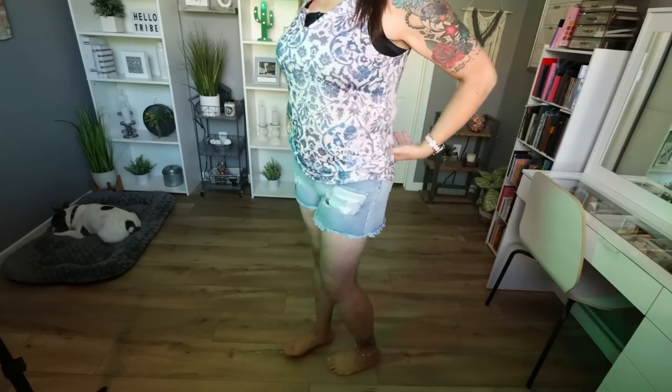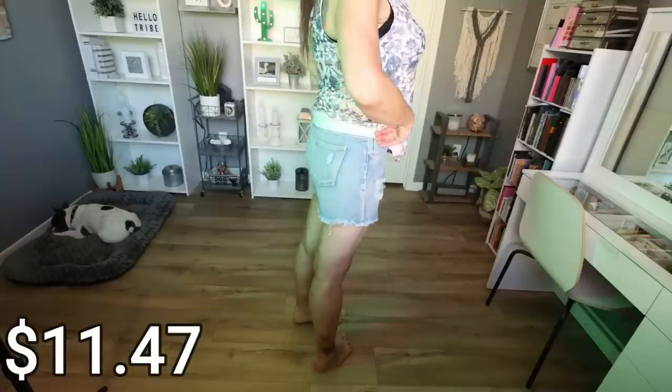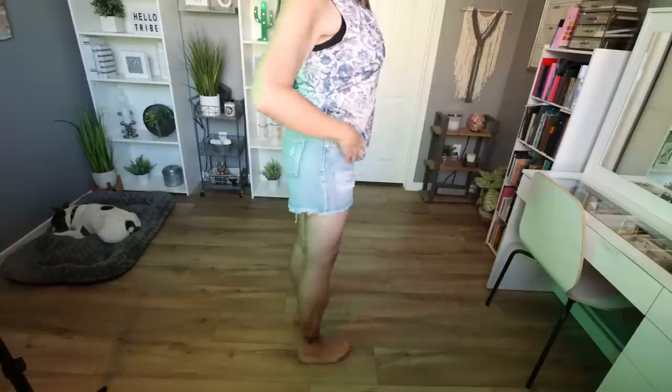I picked up one pair of Raw Hem Short Denim Shorts at $11.47, coming in four different washes. I went with the light wash because I only have one other light wash pair from Timu and I'm obsessed. These come in sizes small through XXL; I got an extra large because they have zero stretch and are tight on me. I can get them buttoned — they are a button fly — but they're tight. I still have some post-surgery swelling on my back so they may fit better later. I'd recommend sizing up since there's zero stretch.